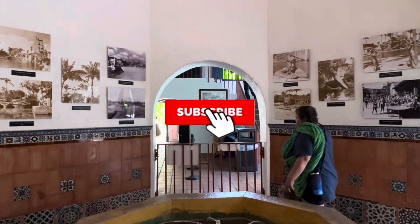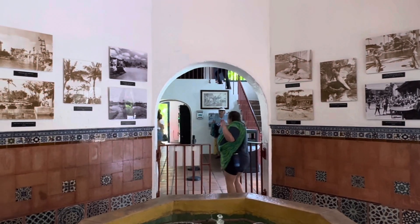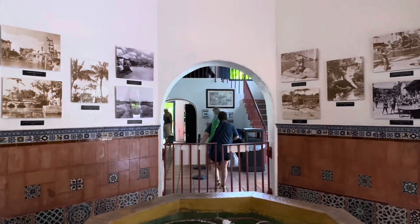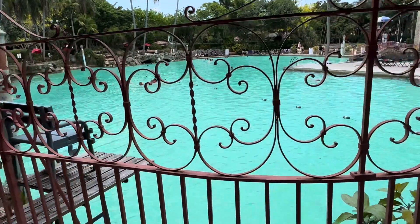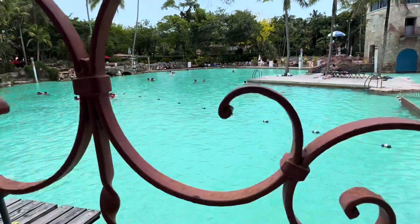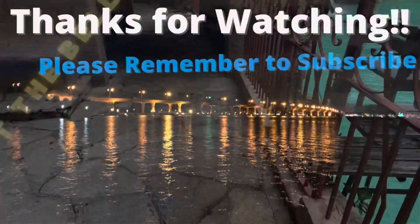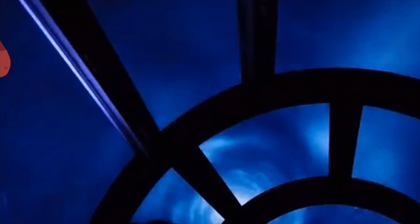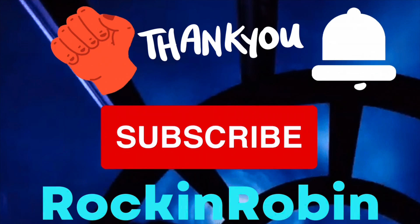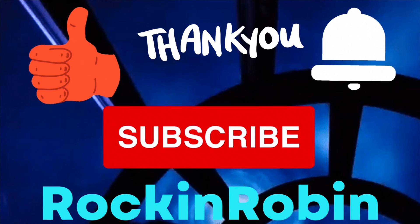Well, this is Rockin' Robin. Thank you so much for watching. Please remember to subscribe, hit the bell, and give us a big thumbs up. We have a lot of videos coming on Miami and the area, so please make sure you watch them all. I am going to rate the Venetian Pool at B+. We will be right back — we'll see you next time.